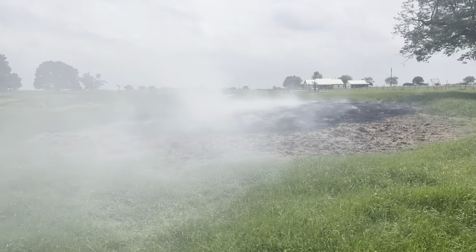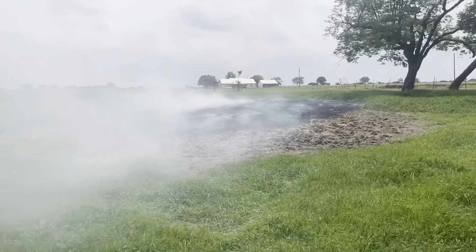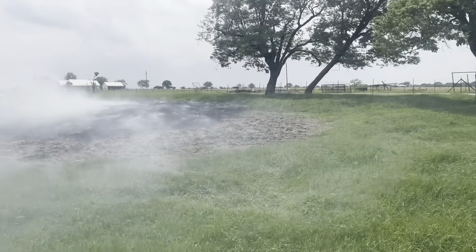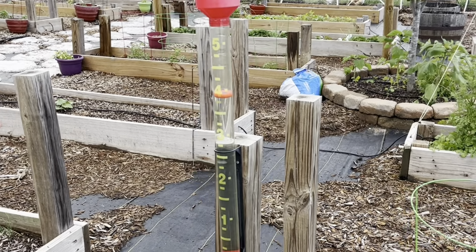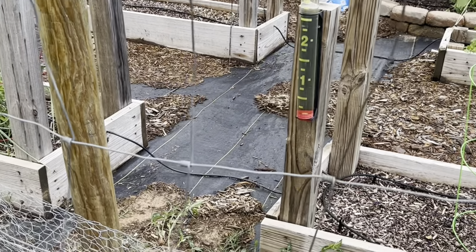It's pretty soggy underneath that top layer that burned, but it's molded for a while so hopefully it took care of most of it. And then we got four inches of rain, but it's great for hay growth.